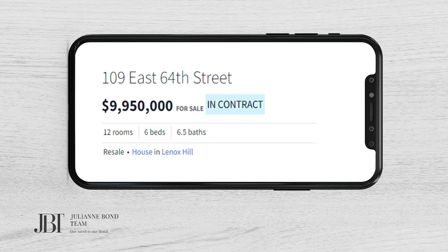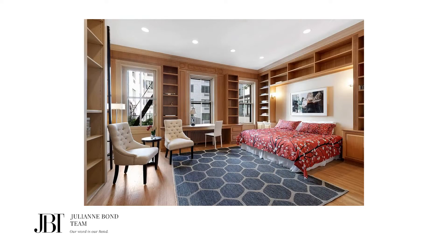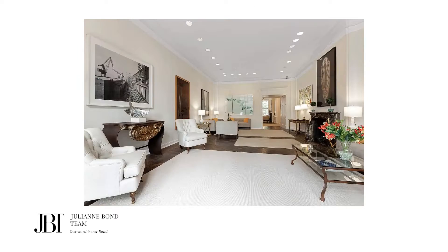It was asking $9.95 million, listed at the end of September. The five-story, 20-foot wide brick townhouse has almost 5,000 square feet, includes six bedrooms and six and a half bathrooms. It has an elevator and a 30-foot living room with 11.5-foot ceilings, as well as a garden. The house has been owned by the same family for 50 years and needs to be renovated. Annual real estate taxes total $121,602.